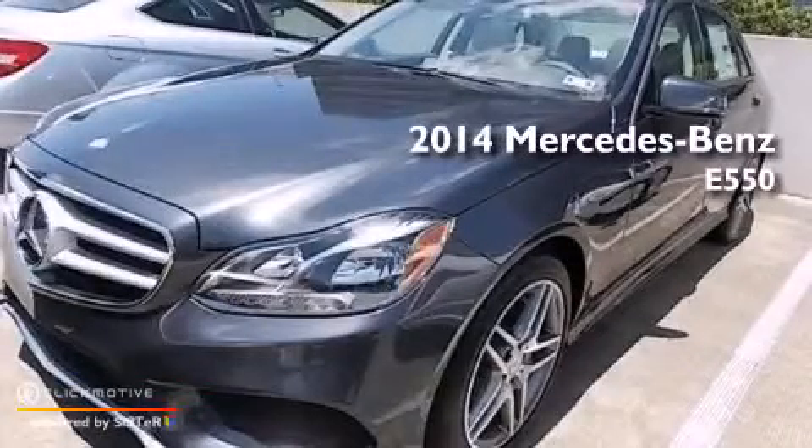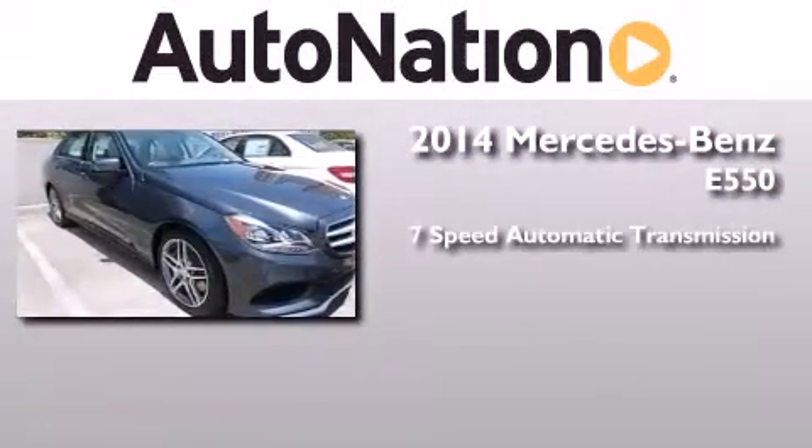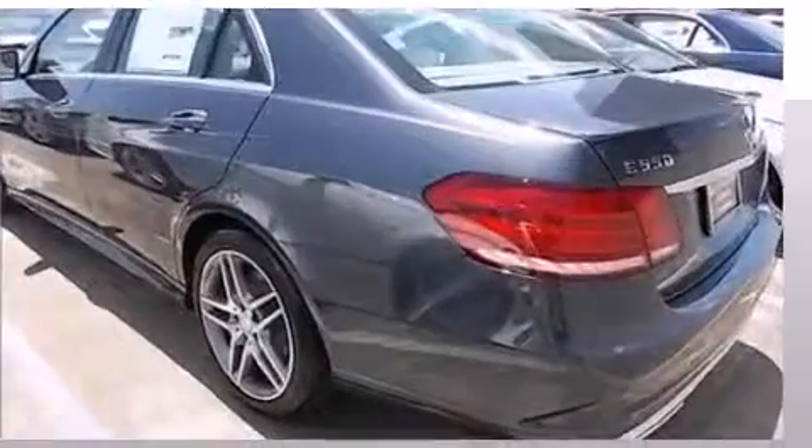This is a brand new 2014 Mercedes-Benz E550. This car has a 7-speed automatic transmission, a V8, and the added safety and control of all-wheel drive.